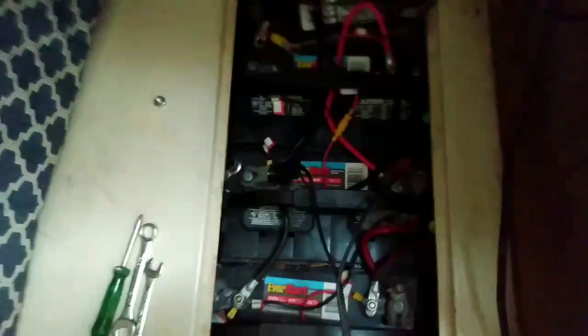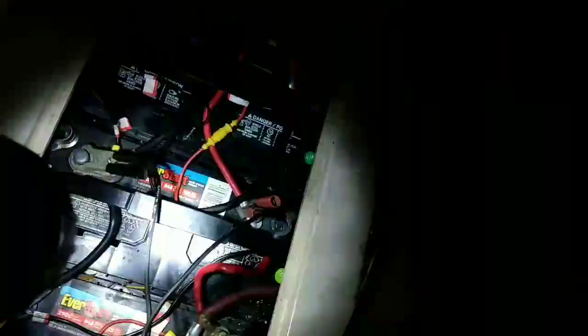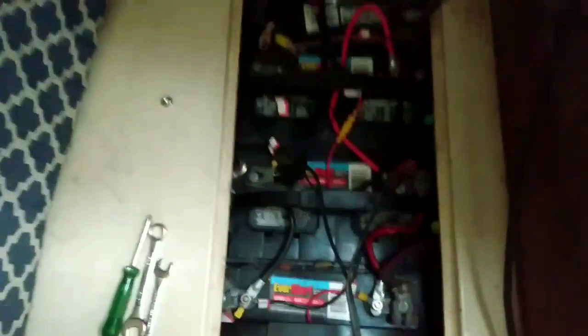I tested all of them. A couple were definitely needing to be replaced. Another one was right on the verge of going bad. This is actually the only one that took a full charge. I pulled them apart and tested them — this one in the middle seems to be okay, it's charging, and it was bought later. This is the last one I bought. So I'm probably going to have to replace all of them — get all brand new ones and put them in at one time.